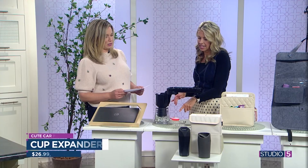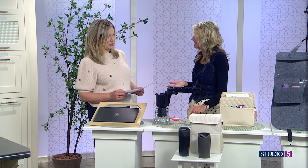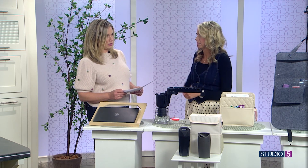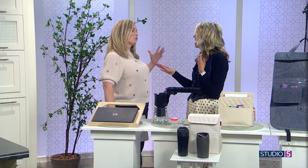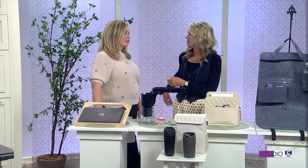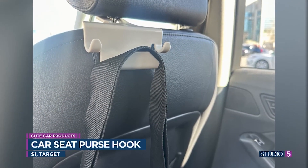You've also got a car seat purse hook. This just comes in handy because often in my car I just throw my purse in the back on the ground. Yes, and you get that sinking feeling when you hear everything roll out as you turn, or you're straining your back trying to reach for it. With this, it just hangs on your headrest and you're all set.